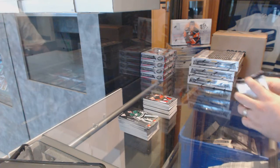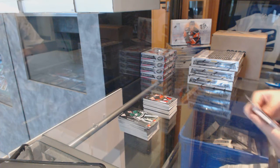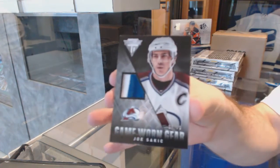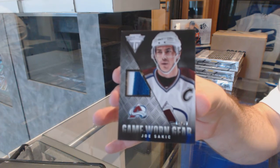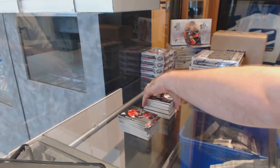On something like Hero's, it's very hard to get a good value to beat straight up. And we've got a game-worn gear prime jersey, number to 50, for the Avalanche, Joe Sackick.